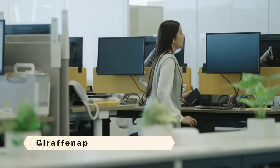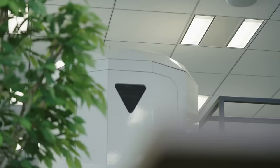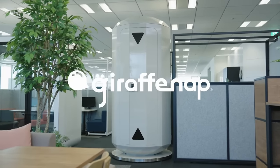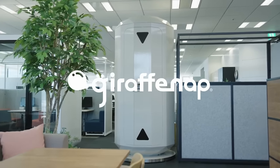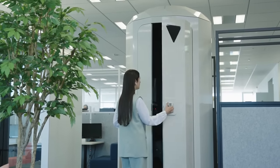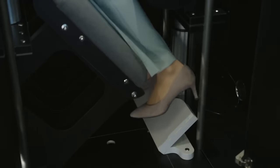Giraffe Nap. If you're having trouble sleeping while on your feet, try Giraffe Nap, a game-changing device. An ergonomic and cozy napping position is achieved with the help of this nap box, which supports your body at four different spots. If you're feeling tired, Giraffe Nap can let you take a short power nap anyplace, including your office or a cafe.